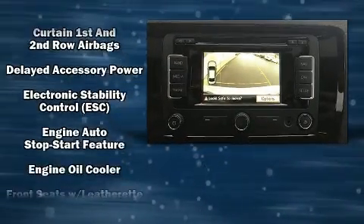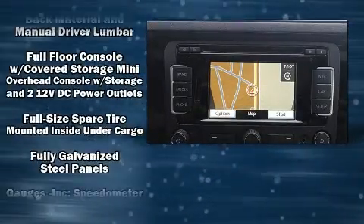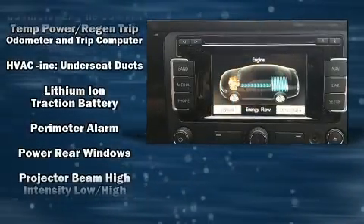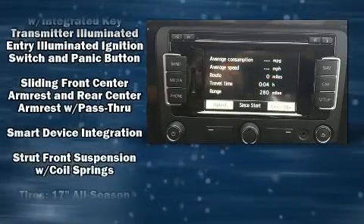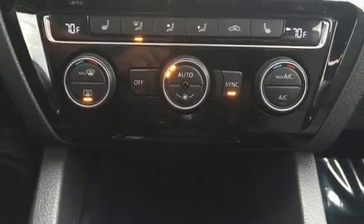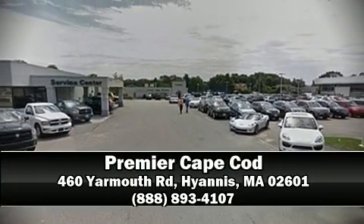Volkswagen ensures the safety and security of its passengers with equipment such as front-side impact airbags, a security system, and four-wheel disc brakes with ABS. With electronic stability control supplementing mechanical systems, you'll maintain precise command of the roadway. Our experienced sales staff is eager to share its knowledge and enthusiasm with you. We are here to help you.